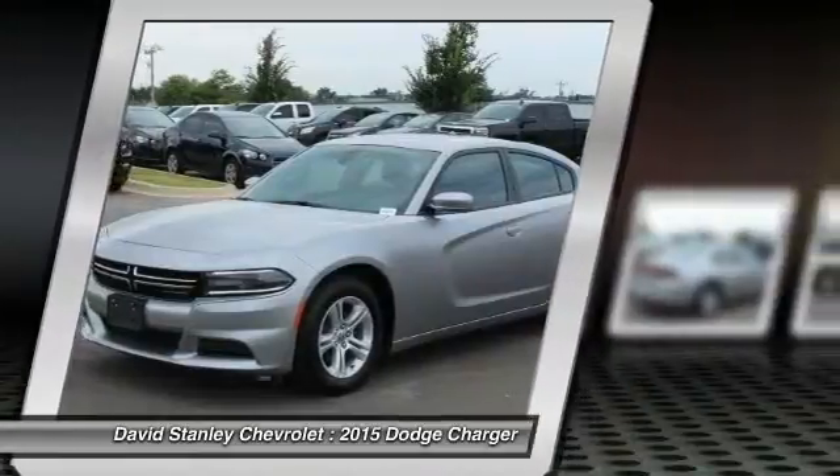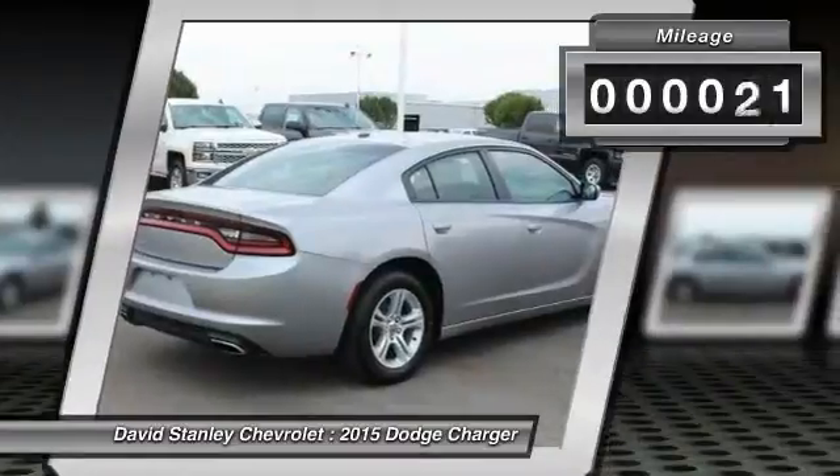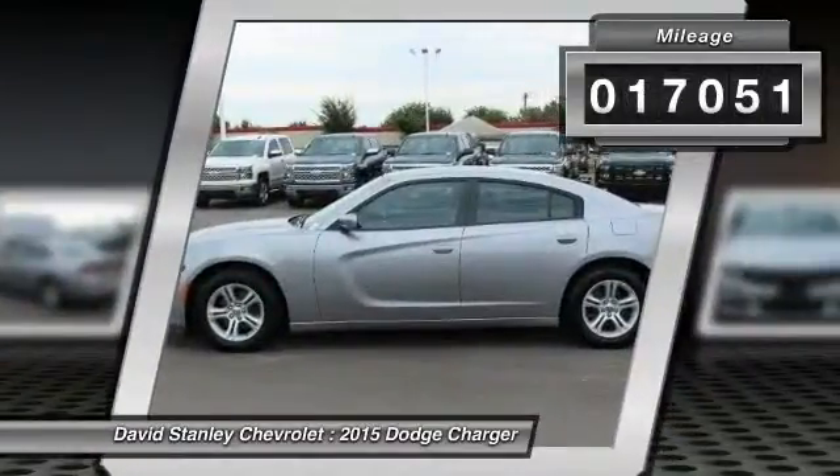Peace of mind comes standard with Charger's 5-star government front and side impact crash test rating. This vehicle has less than 20,000 miles.